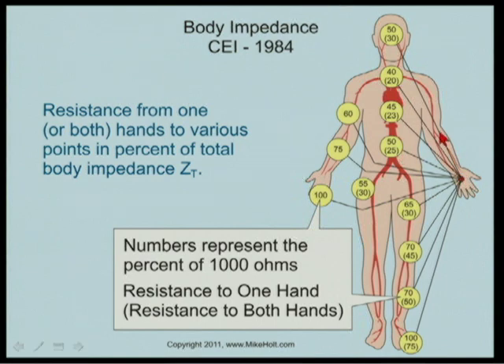Hand to chest is only 40% of 1,000 ohms, so 400 ohms. If you're leaning on something conductive and touch an energized conductor, the resistance path is only 400 ohms — much lower than hand-to-hand. Every condition changes contact resistance, but the standard baseline is 1,000 ohms hand-to-hand and hand-to-foot. It's the current through your body that makes the difference, governed by I = E/R.